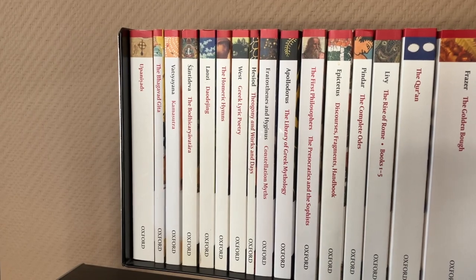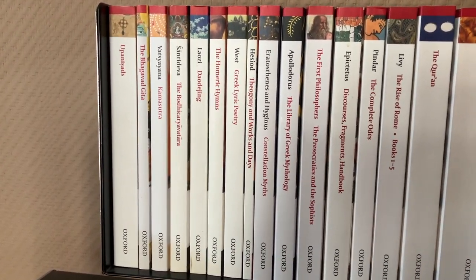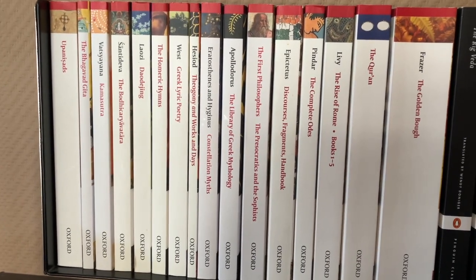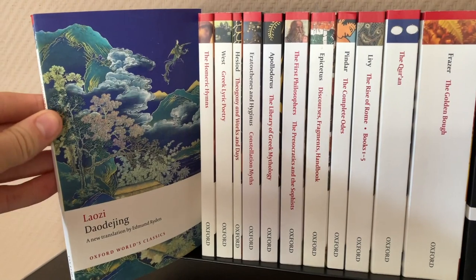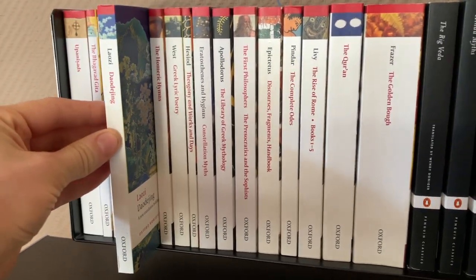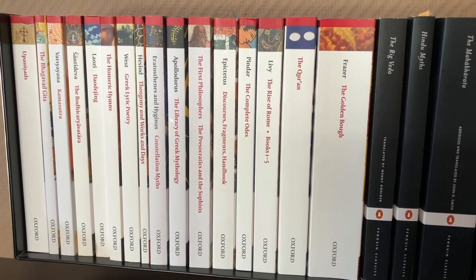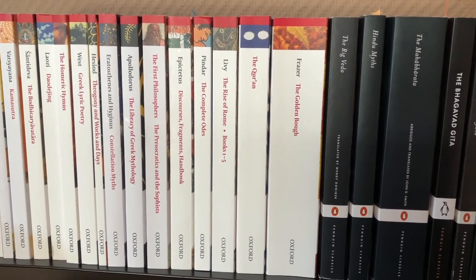Then we continue on to my shelf above my desk. We have the Upanishads, the Bhagavad Gita, Vātsyāyana's Kama Sutra, The Way of the Bodhisattva, Lao Tzu: Daodejing, the Homeric Hymns, Greek Lyric Poetry, Theogony and Works and Days, Constellation Myths, The Library of Greek Mythology, The First Philosophers, Epictetus, Pindar: The Complete Odes, Livy: The Rise of Rome Book 1, the Quran, and Frazer's The Golden Bough.